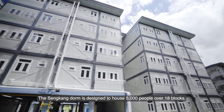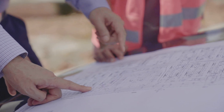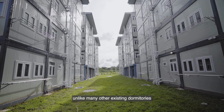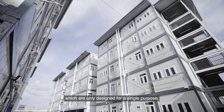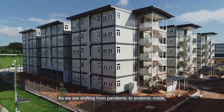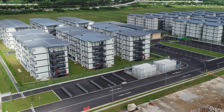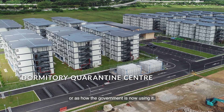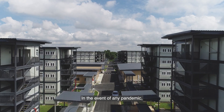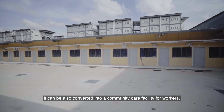The Sengkang dorm is designed to house 5,000 people over 18 blocks. The dorm is designed with flexible use in mind, unlike many other existing dormitories which are only designed for a single purpose. As we shift from pandemic to endemic mode, the Sengkang dorm was designed with flexible use from day one. It can be used as a quarantine facility — like the current government migrant worker onboarding centre — and in the event of any pandemic, it can be converted into a community care facility for workers.